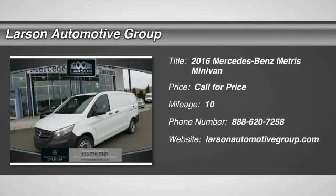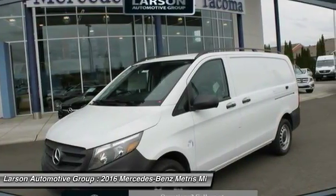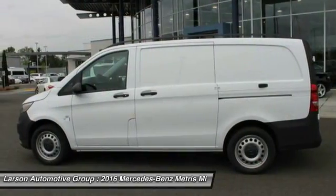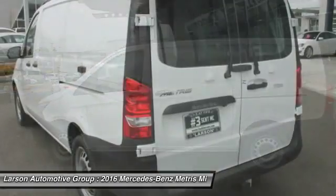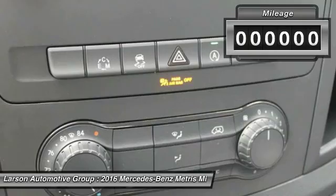2016 Metris. The Metris offers relatively nimble dimensions with the ability of larger vans. The interiors can be configured to carry cargo or passengers and comes with plenty of great options. It is designed to fit your business and your garage.